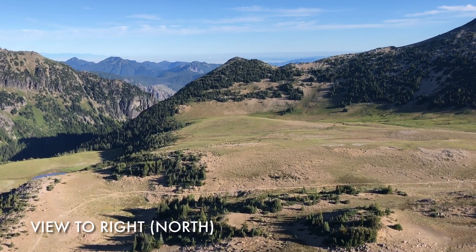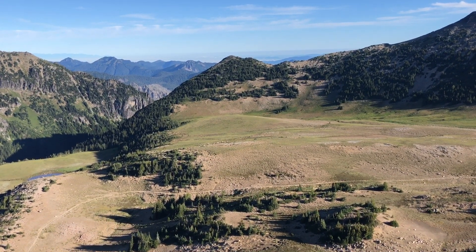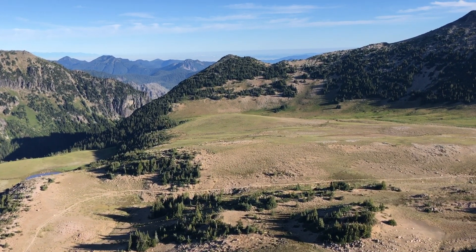Here's a view to the right. You can see the plateau down there with the mountain goats. I'm going to guess there are about 25 right there.